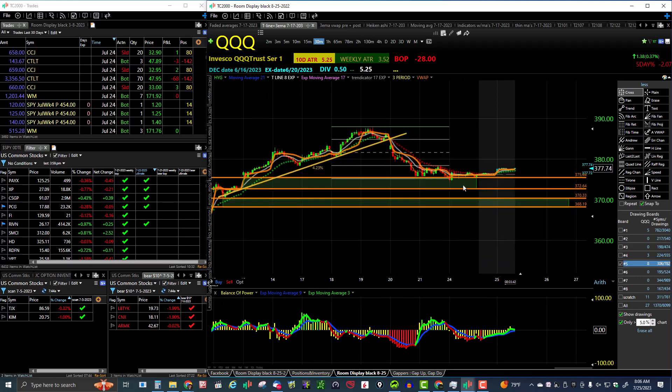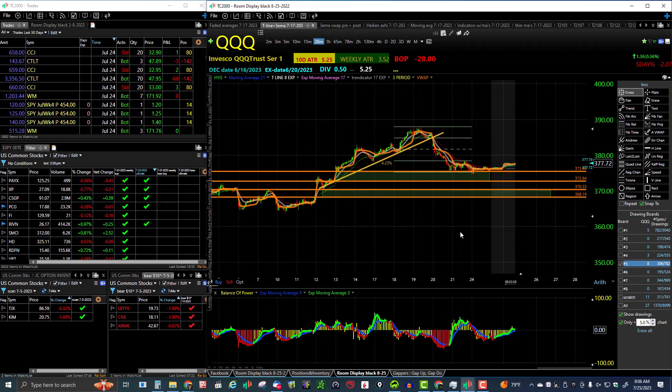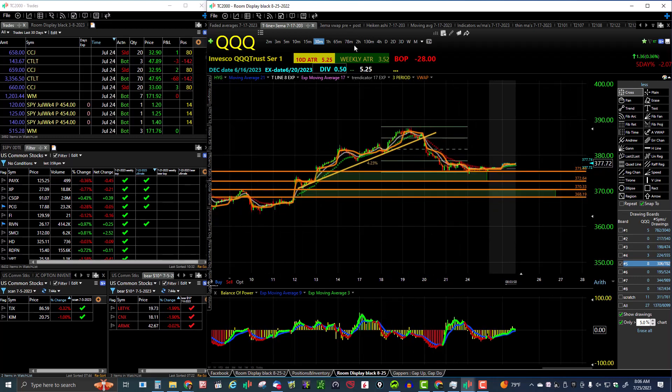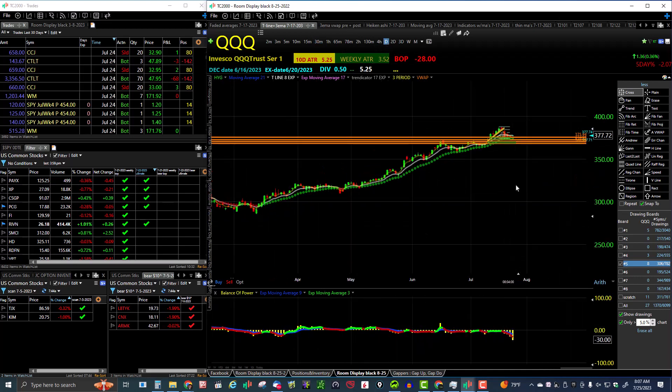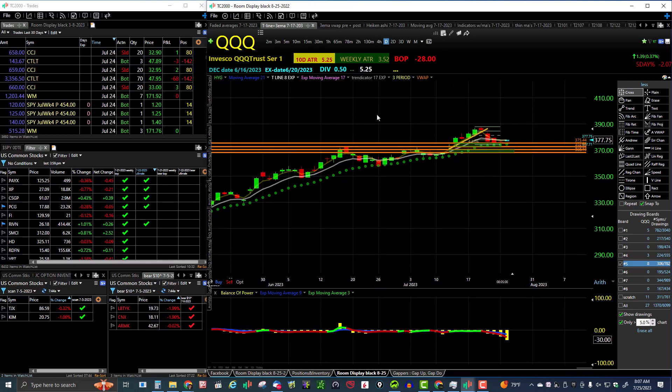There are a couple of gaps that are open on the QQQ down below. You can see one that begins at 375.44 and another one that begins at 370.33. So there's QQQ — still in a daily uptrend, still looking good. Market is still bullish, though it's looking a little toppy, I have to admit.